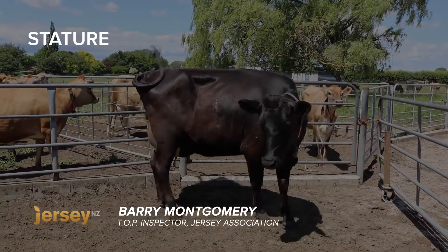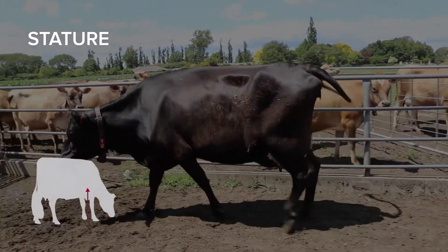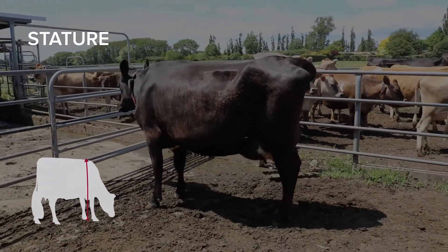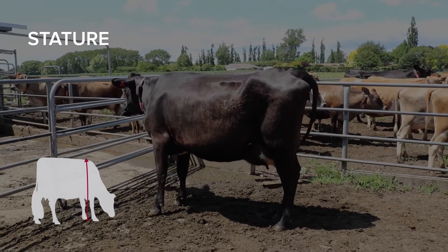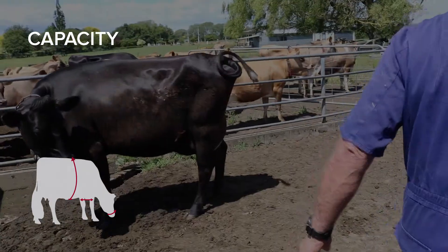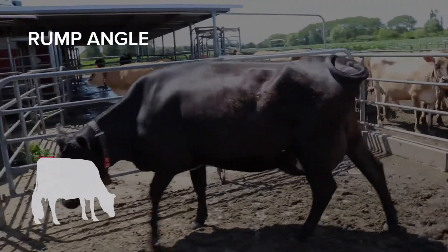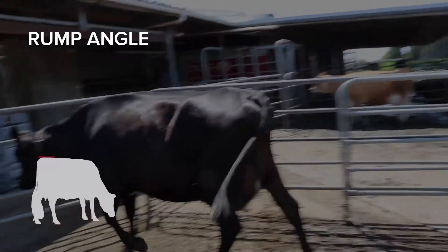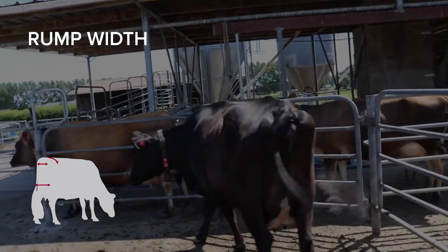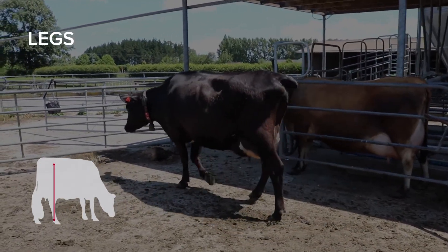This crossbred heifer scores an eight for stature, making her about 135 centimetres at the point of the shoulder. Good working condition — great width through the front end on the heart girth, so that's eight for capacity. Moving to the back end, an optimum rectangle; she's a true five for level rump, great width from the pins — going eight on pin width. A good set of legs, just a little bit of set to make her a six.